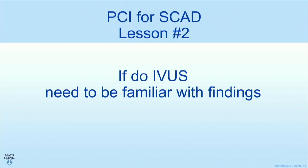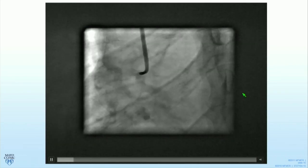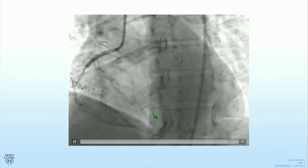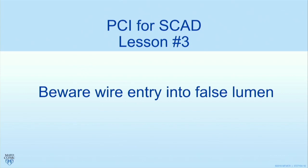Lesson two: if you're going to do IVUS, you need to be familiar with the findings. Here's a patient with a funny-looking inferior right coronary lesion. IVUS was done and it looks like a plaque rupture — but it's not. If you look at the internal elastic lamina, the problem is outside of it, in the media/adventitia. This cannot be plaque; plaque is a sub-intimal process. This is an intramural hematoma and dissection. If recognized with TIMI-3 flow, maybe they wouldn't have put in a stent and caused similar propagation of intramural hematoma downstream. Recognition of IVUS principles is critical in SCAD management.